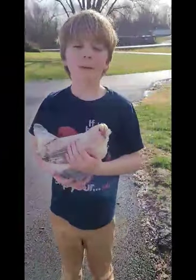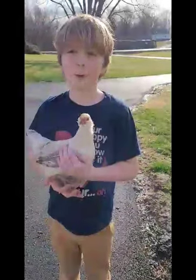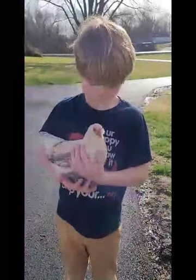What do you feed her? We feed her crumble. What kind of crumble? We feed her Berkman's crumble. Layer crumble? Is she all the way grown or is she a baby? She is all the way grown. And she lays eggs,